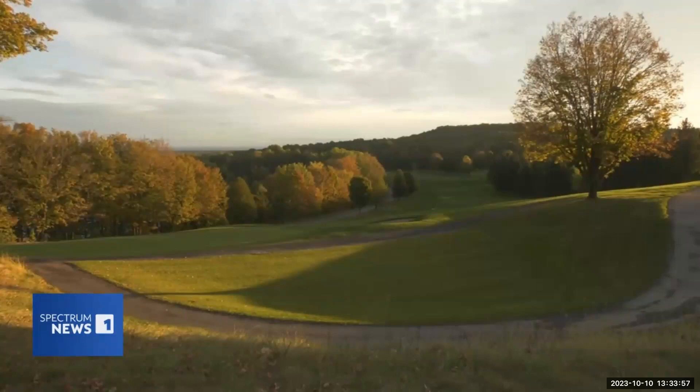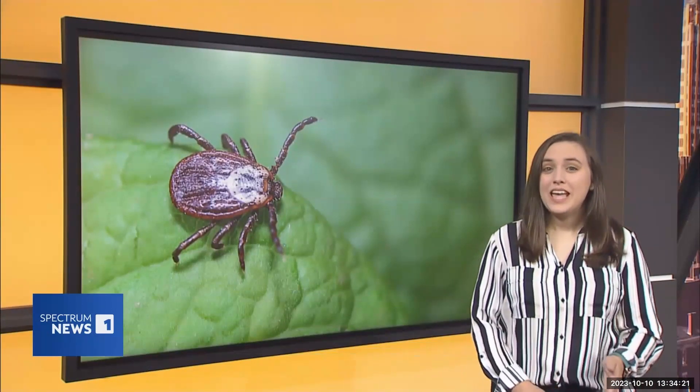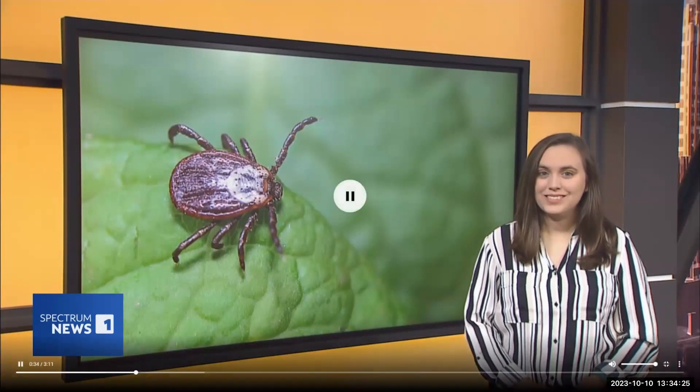Head, shoulders, knees, and toes is where you should check for ticks after a day outside, and that's because they could be carrying a disease like Lyme. Crystal Cole spoke with a tick educator about a research project to potentially reduce disease in ticks. This fall, researchers are choosing areas in central New York where they will do tick drags. Harold Nugent from Cornell Cooperative Extension showed how it's done.